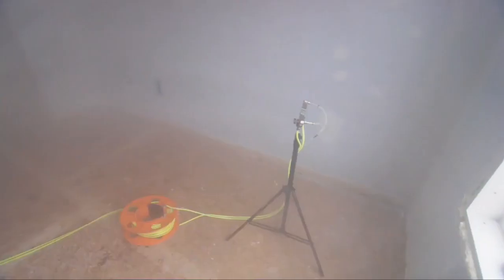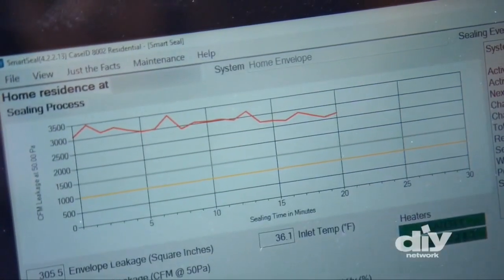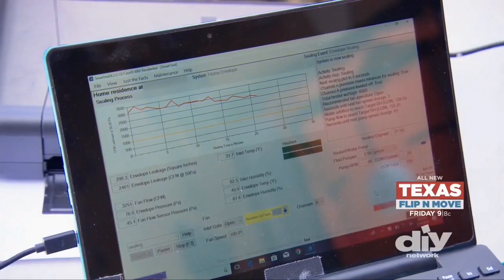We sprayed a product into the suburban home that will seal almost all the cracks and holes where there is air leakage. Right now you're at 355 square inches of leaks — that's a lot of leakage. As this graph goes down, that just means that the house is getting more airtight. It's sealing the holes, and it'll continue dropping.